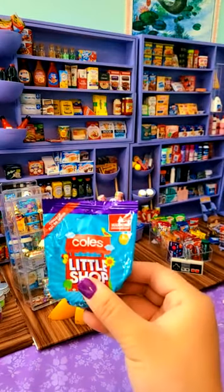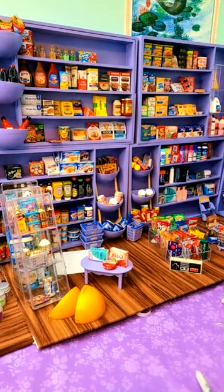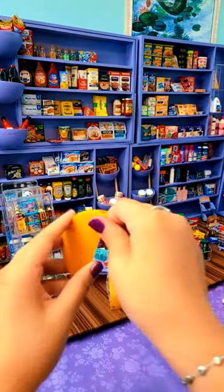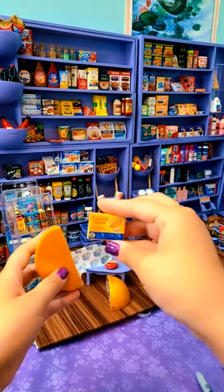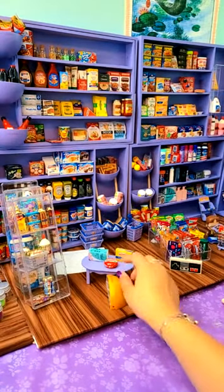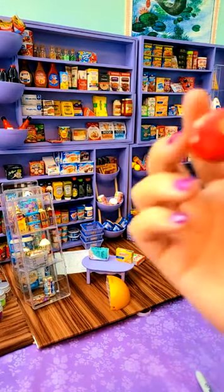I haven't found others that I like yet — just haven't looked at them. They don't have toilet paper, but Little Shop does. And we got some Velveeta mac and cheese. I am tempted to cut that open because I really want to know why it's rattling.